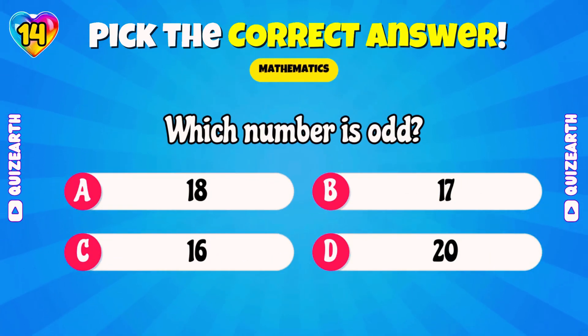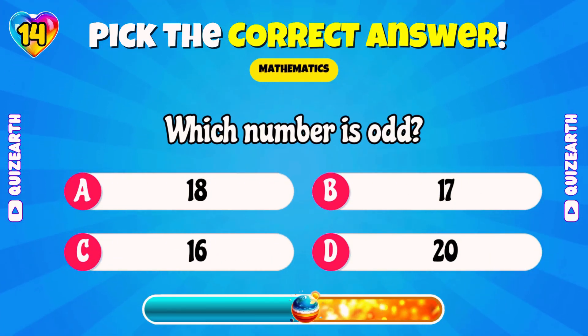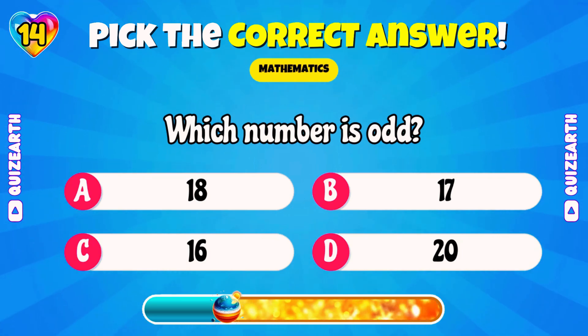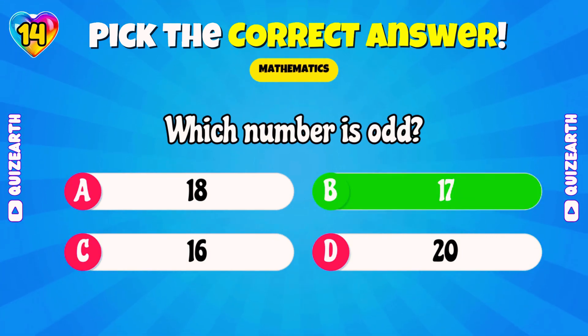Which number is odd? 16, 17, 18, or 20? Wonderful! 17!